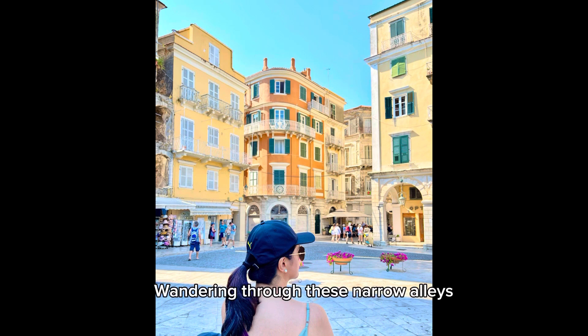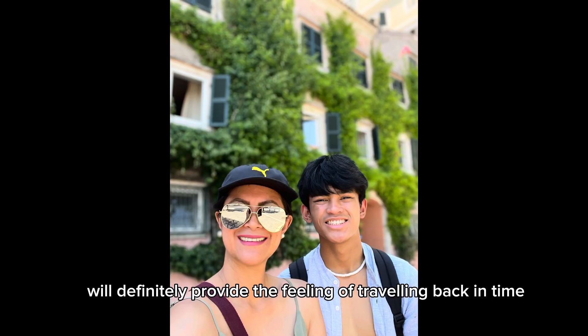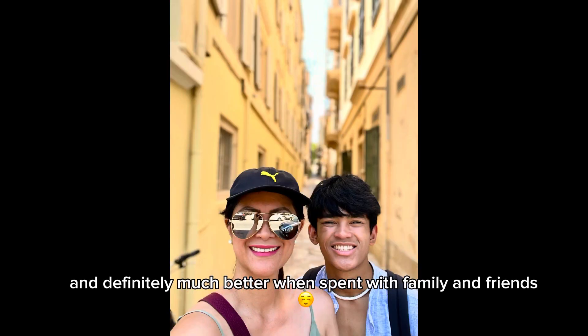Wandering through these narrow alleys will definitely provide the feeling of traveling back in time, and is definitely much better when spent with family and friends.